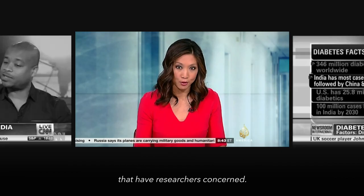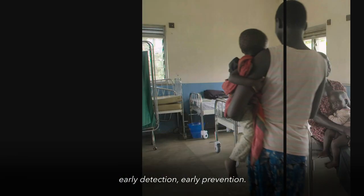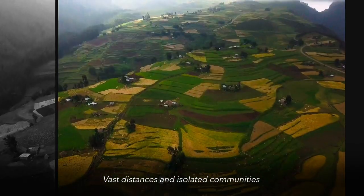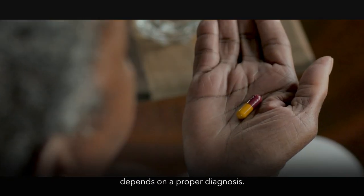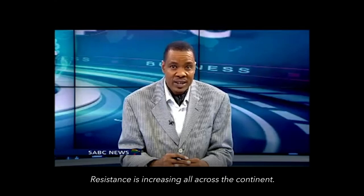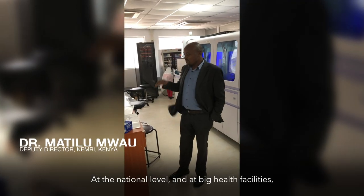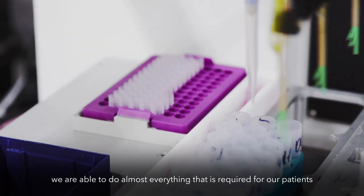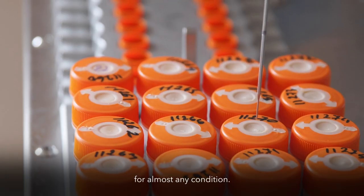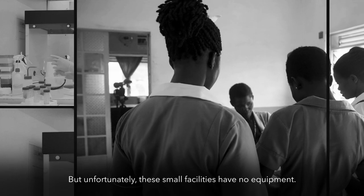It's the rates of the undiagnosed that have researchers concerned. What we try to stress is early detection and early prevention. Vast distances and isolated communities make testing people extremely difficult. Every medical decision depends on appropriate diagnostics. While at the national level and big health facilities we're able to do almost everything required for a patient, unfortunately these small facilities have no equipment.